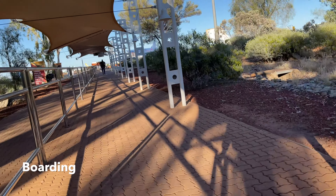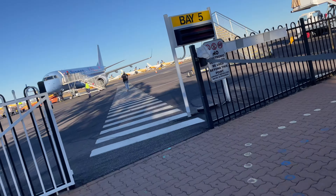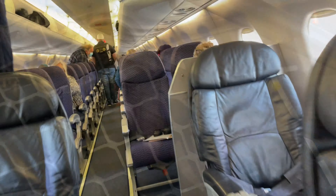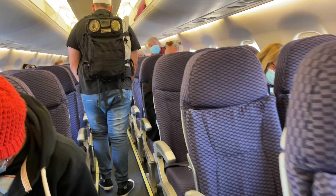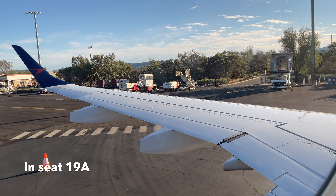It's time to board. There are no jetways in Alice Springs so you get to walk onto the tarmac. Seating in Economy is in a two-by-two arrangement.